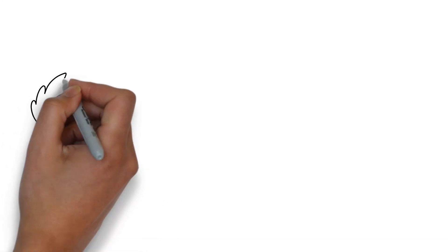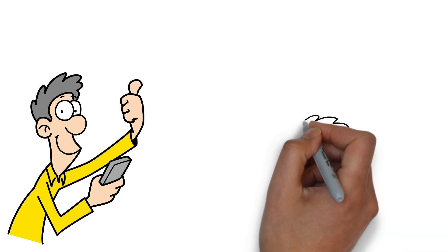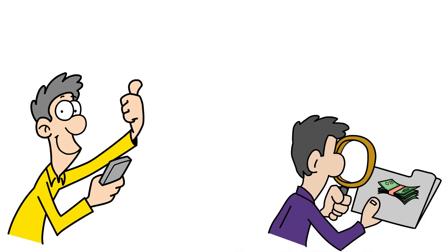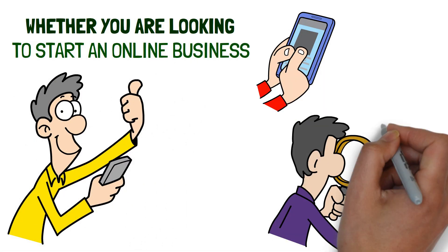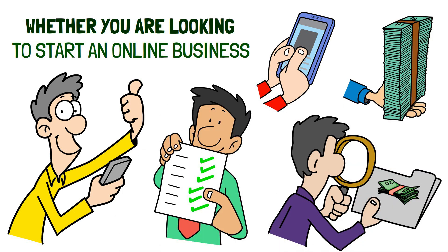If you are interested in making some extra money from your phone, then you have come to the right place. In this video, we will explore some of the best and most effective ways to earn money from your smartphone. Whether you are looking to start an online business or just want to make some extra cash, these methods offer easy and efficient ways to do so.